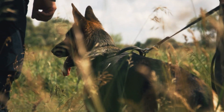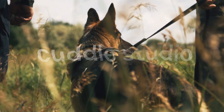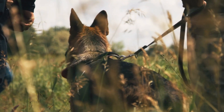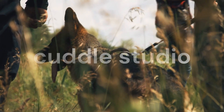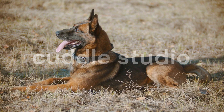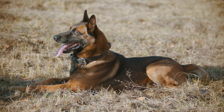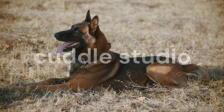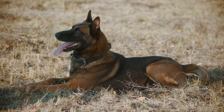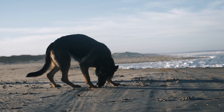That wraps up our video on managing German Shepherd shedding. We hope you found these tips helpful and practical. If you enjoyed this video, don't forget to give it a thumbs up and subscribe to our channel for more informative content. Thanks for watching, and remember, with a little extra effort and proper care, you can keep your German Shepherd's shedding under control.